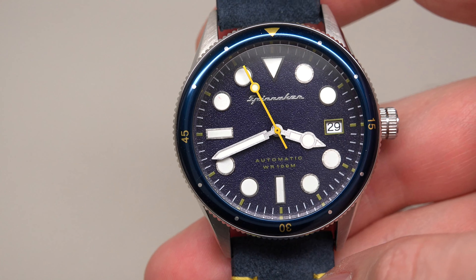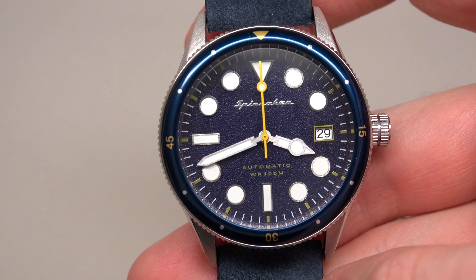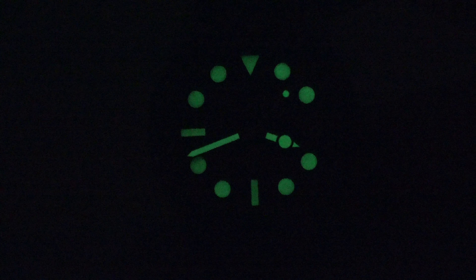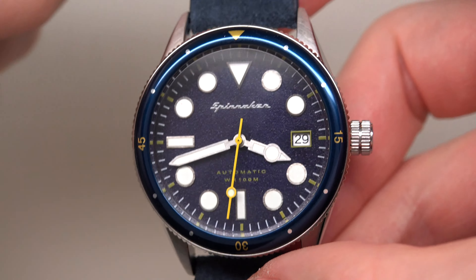About lume — what about lume? If I turn off the lights, I think these big white dots will be something. One, two, three. Wow, that's cool — it's bright! I like this. As you can see, I'm not using any flashlight in this case, but anyway we see this glow — very, very bright.